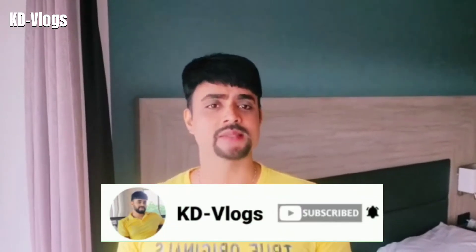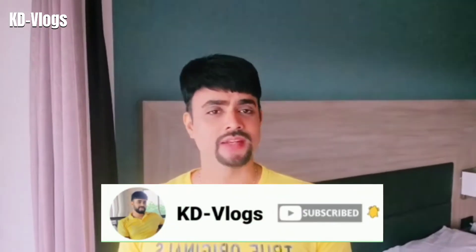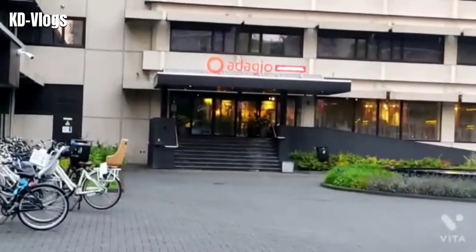If you like the video, do share, comment, and subscribe to the channel. If you need additional information about where to stay in Amsterdam if you are traveling to this place, please feel free to ask me through your comments and I will be more than happy to share all details with you.